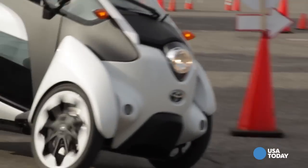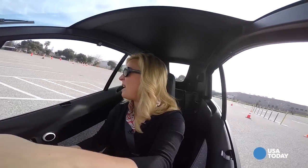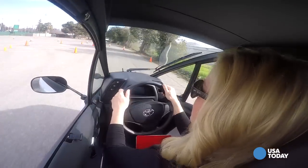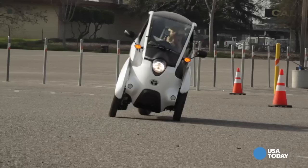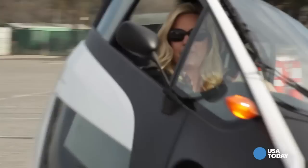There's no learning curve really, except to trust what the engineers told me — that I cannot tip this little hybrid over. It feels like you're hovering, gliding. It takes only a few minutes before I'm full-on ignoring the cone course Toyota has set up for me and spinning donuts, pulling hockey stops, giddy with how much fun it all is.